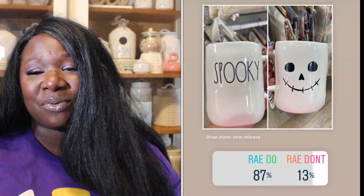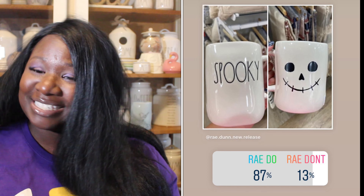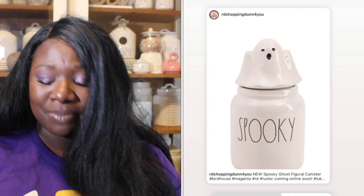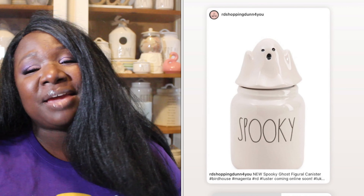Up next we have the white Spooky canister, and it also has a face on the back — super cute. 87% of you said it was a Ray Do, 13% said it was a Ray Don't. So the Spooky canister is a Ray Do.